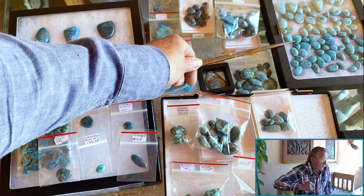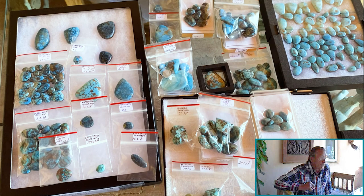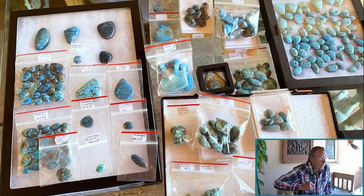Wayne, thanks very much for sharing your collection with us here — we really appreciate you doing that. Thank you.